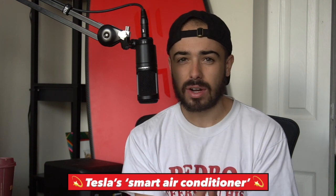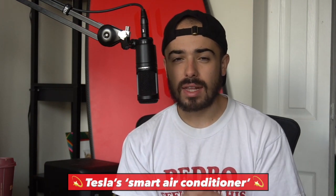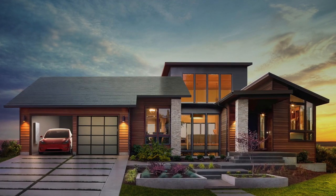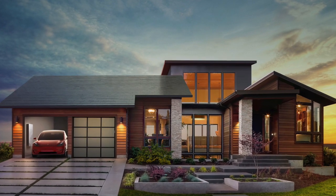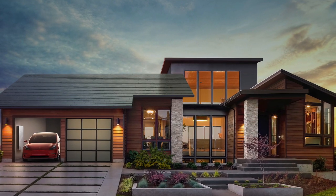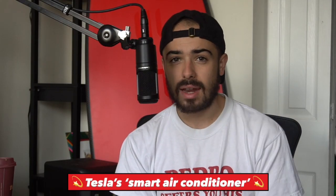Welcome to another episode of Moonshot Monday. Today I'm going to pitch the Tesla smart air conditioner and more broadly the company's vision for creating the sustainable smart home. Tesla has announced a solar roof product to embed solar panels seamlessly into your roof, and they have a home battery. These products are designed to have your home take energy from more renewable sources, potentially getting fully off the grid and going energy independent.